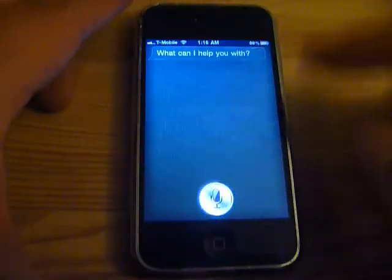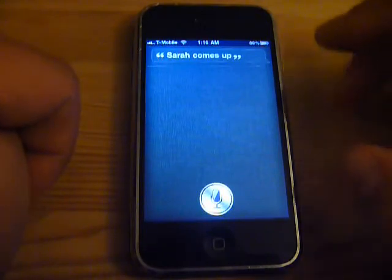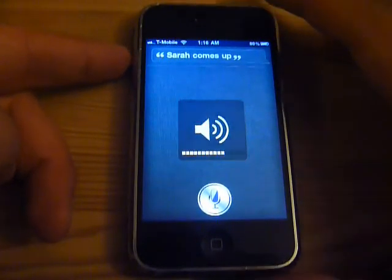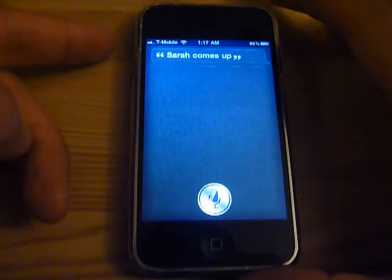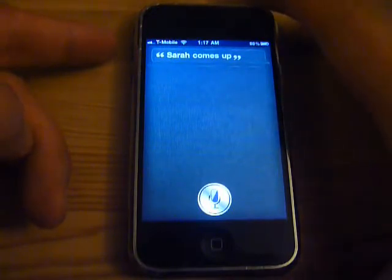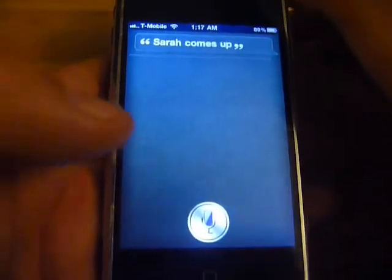We'll wait for it to think about what to reply. Turn up the volume for now. Sometimes nothing happens — maybe we have to wait a while. Hello, hello. So I guess it doesn't have an answer for this.